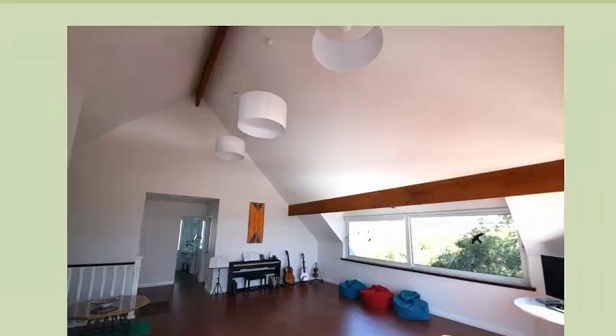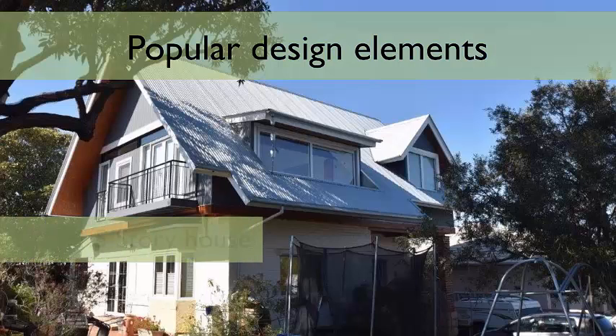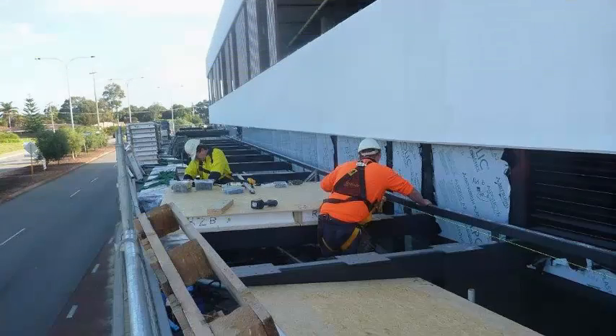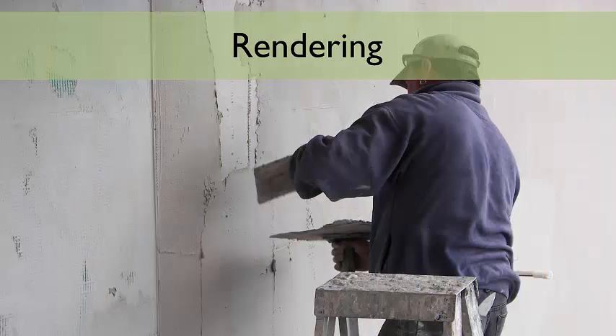For this reason, SIPs are proving very popular with room-in-roof designs and are particularly useful for building one-and-a-half storey houses and three-storey townhouses. Traditionally, when finishing a building in render, you need to build a block work wall to render onto which has to sit on a foundation and be tied to the kit.